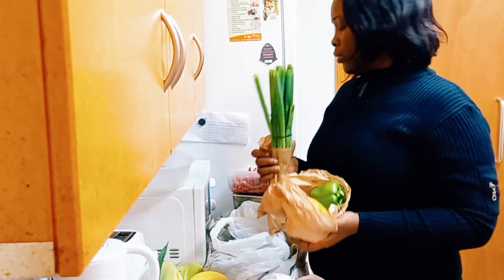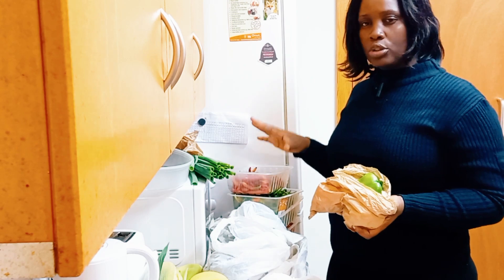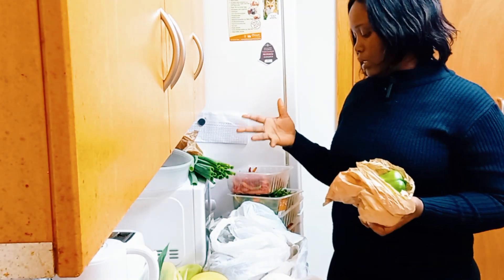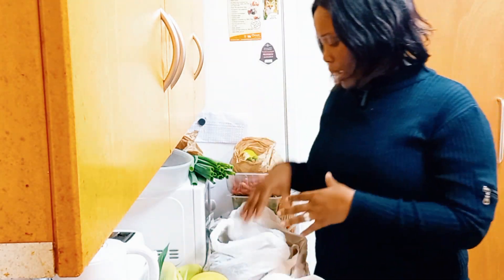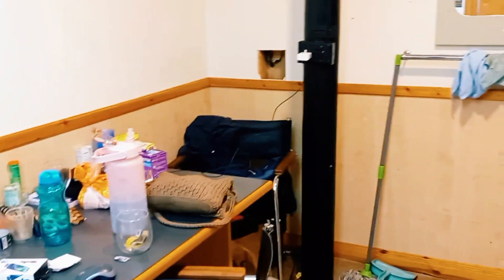I'm going to chop these vegetables but they've already been here for a while, so I'm going to clean them, chop them, and put them away. The idea is that whenever I want to cook, it'll be easy for me to just bring these things out and cook whatever I want. I'll show you the fish when I'm packing them. Let me show you around — guys, can you see? These are the kitchen areas.